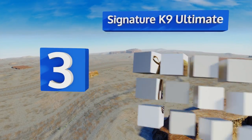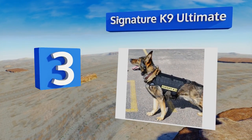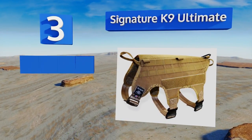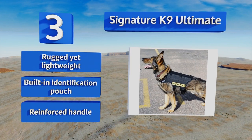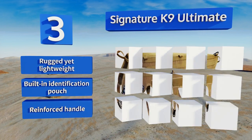Nearing the top of our list at number three, the military-grade Signature Canine Ultimate has fully adjustable chest and belly straps, allowing your furry friend to carry his own weight in gear. Its load-rated nylon webbing, mesh materials, and extra leg room help to promote a full range of mobility when in the field. It's rugged yet lightweight, with a built-in identification pouch and a reinforced handle.